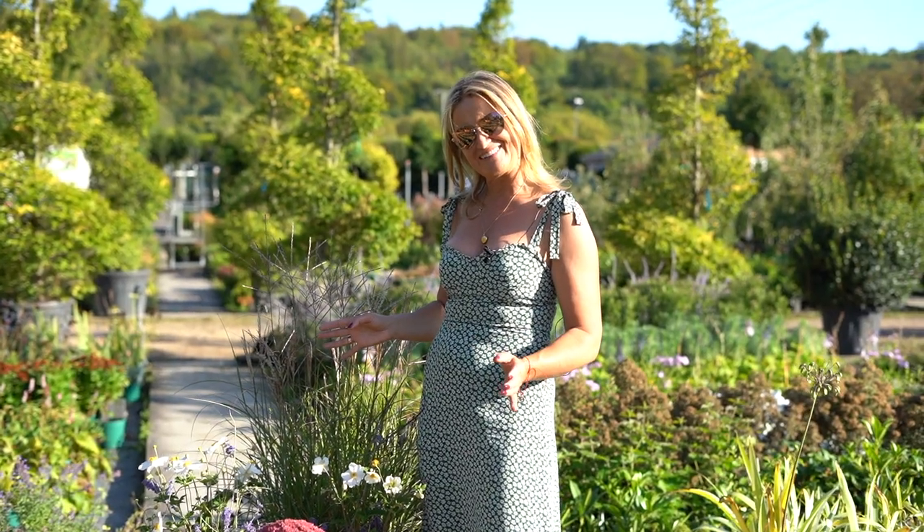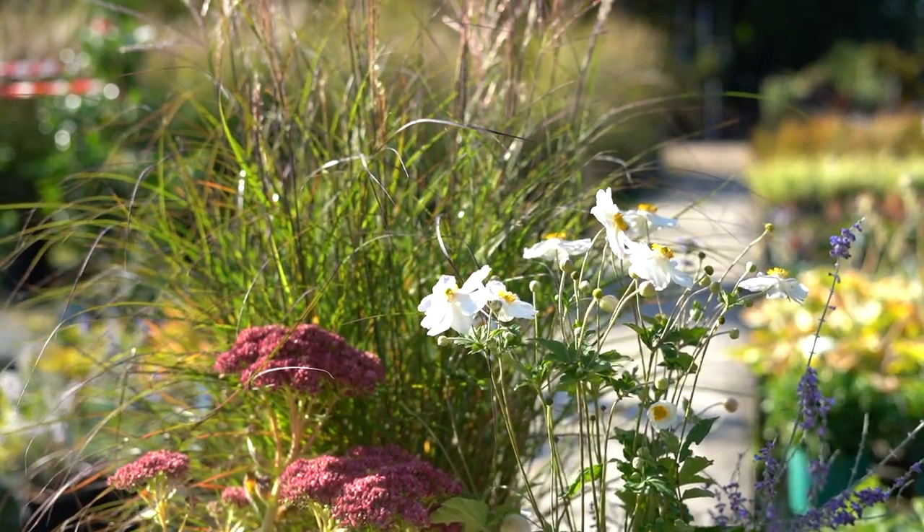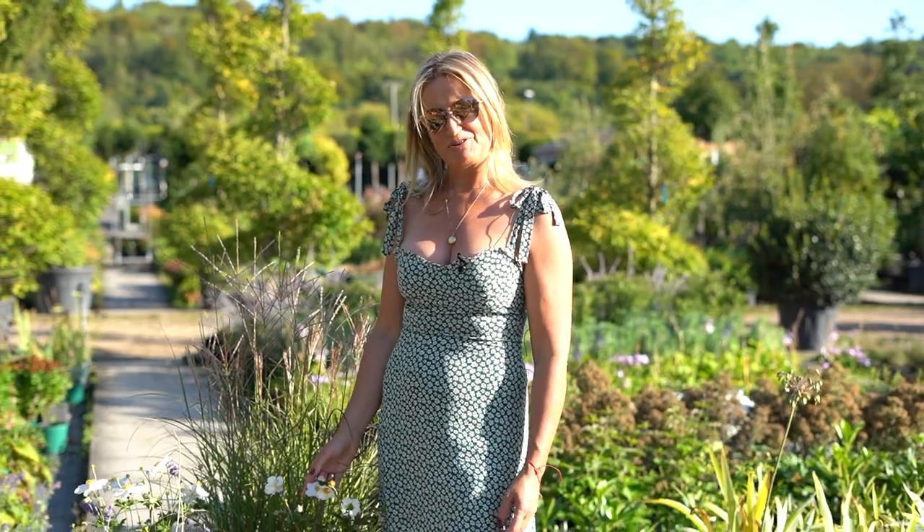If you get time this summer, you can still go down to the garden centre and get six weeks of joy from these. Or bear them in mind, write the plant names down, and you can plant it up next year.